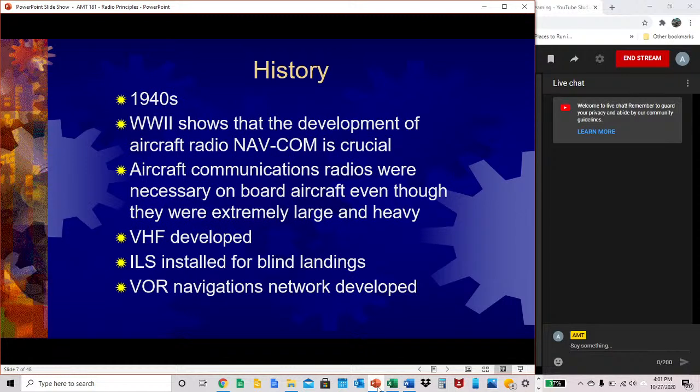In the 1940s, World War II showed that the development of aircraft radio NAVCOM is crucial. Aircraft communications radios were necessary on board aircraft, even though they were extremely large and heavy. Also in the 1940s, VHF was developed, ILS was installed for blind landings, and the VOR Navigation Network was developed.